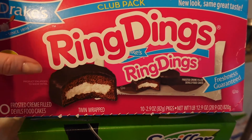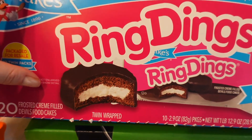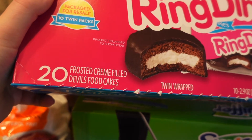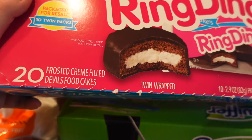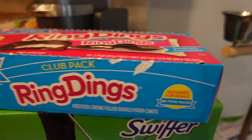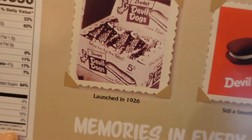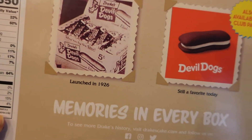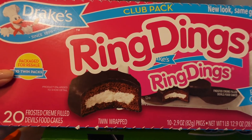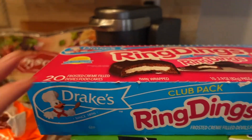For dessert — I usually buy Twinkies but they didn't have any, so I wanted to try these reindeer cakes. It's 20 frosted cream-filled devil's food cakes in a twin pack. Let me know if you've tried them. I won't eat them every day, but once in a while it's a good treat.